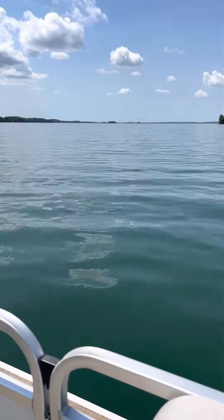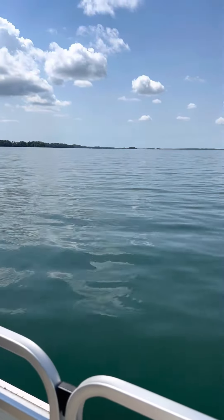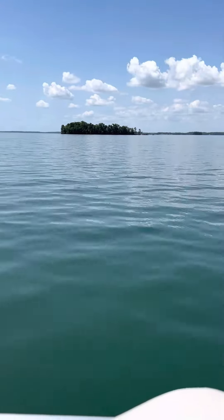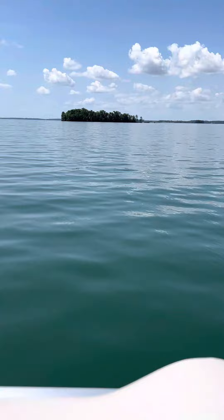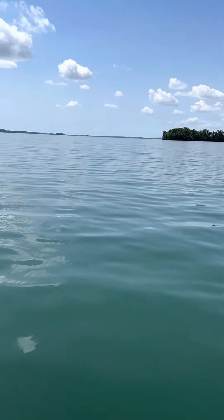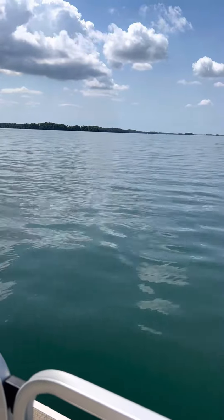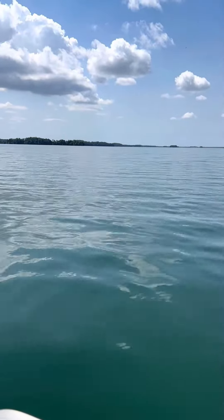My husband is going to do an overview of the boat because we get a lot of people asking us about that. I hope everybody has a great day. It's kind of a short video, but it's beautiful here.